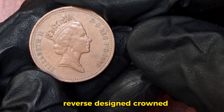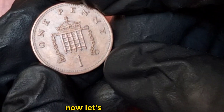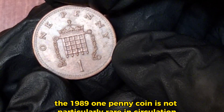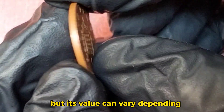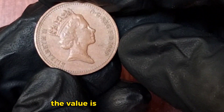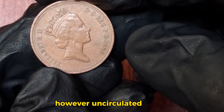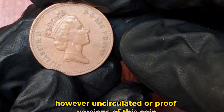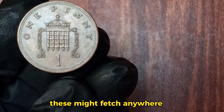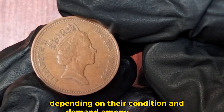Now let's talk about value. The 1989 one penny coin is not particularly rare in circulation, but its value can vary depending on its condition. For everyday circulated coins, the value is typically around one penny — its face value. However, uncirculated or proof versions of this coin, especially those preserved in mint condition, can be worth more to collectors. These might fetch anywhere from a few pence to several pounds, depending on their condition and demand among collectors.